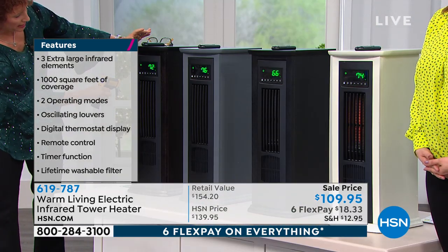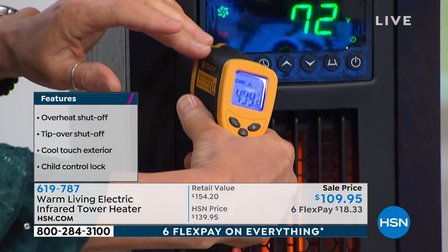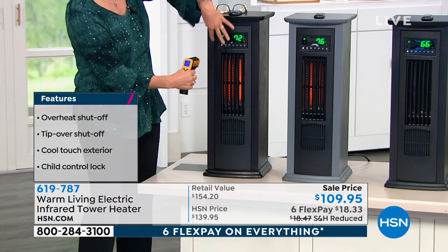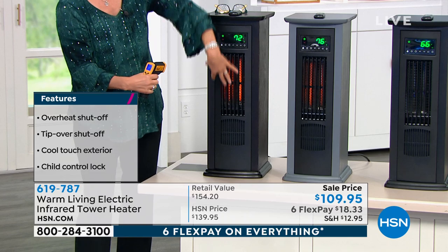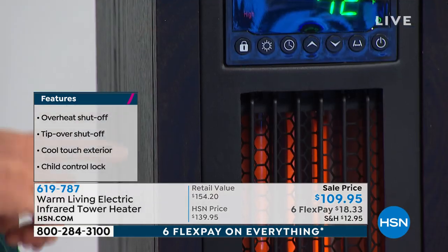But when I go in and take the temperature inside — look at that, look how hot that is. 499 degrees. We're using three extra-long quartz infrared elements in here to deliver that heat. Now let me show you some of the controls.